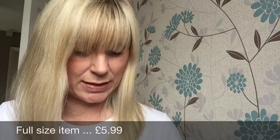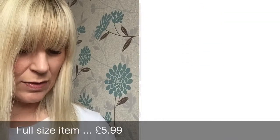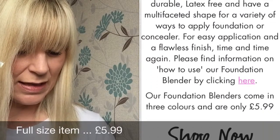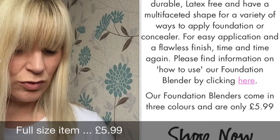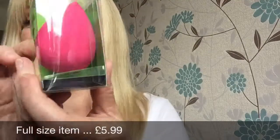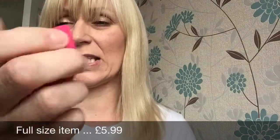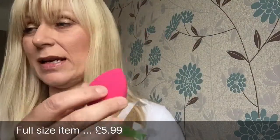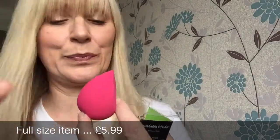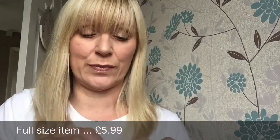Next item is a full-size Basic Beauty Tools Foundation Blender. Whatever your makeup skill level, the unique shape allows for precise application — latex and perfume free. Use dry or damp for a flawless professional result. It's got a flat edge and a nice point. It feels quite dense but I need to wet it. It's quite similar to my Real Techniques one — similar flat edge. It's not very bouncy but I'll give it a go.